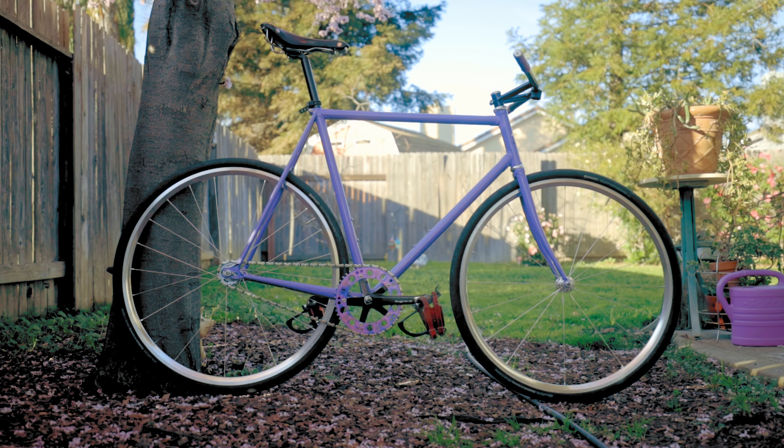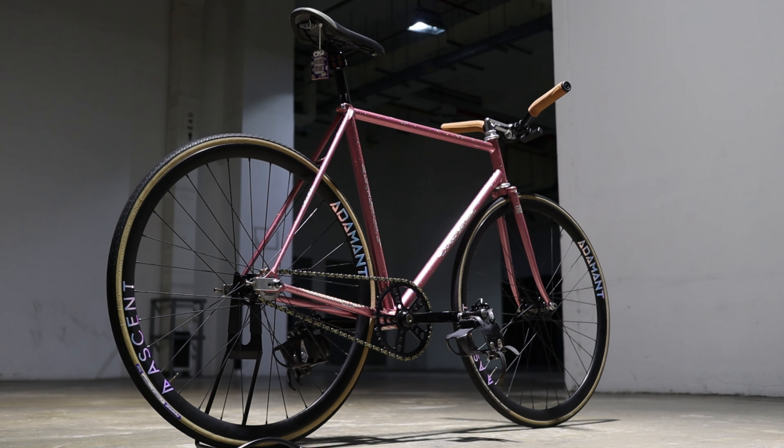The frame and fork are the two most important components of the bike since they color how the rest of your bike rides. When we upgrade our bikes, we're really just putting new components on our framesets, but when we upgrade our framesets, it's suddenly new bike day, even if the rest of the components are the same. The frameset isn't just the most important component of the bike — it is the bike.